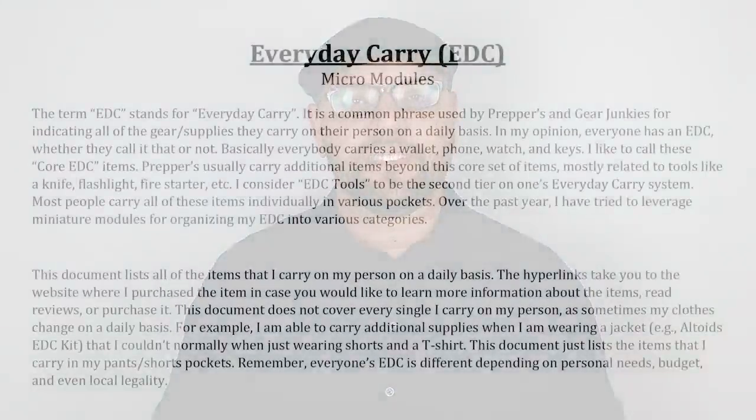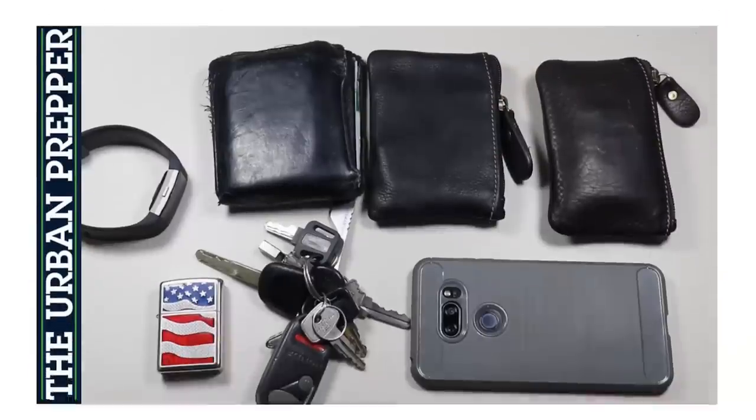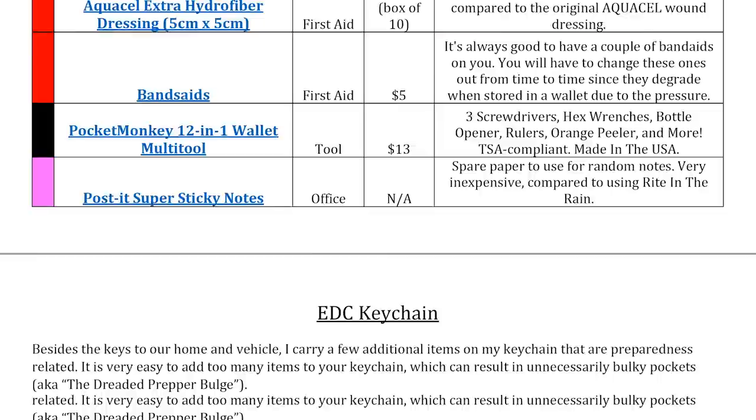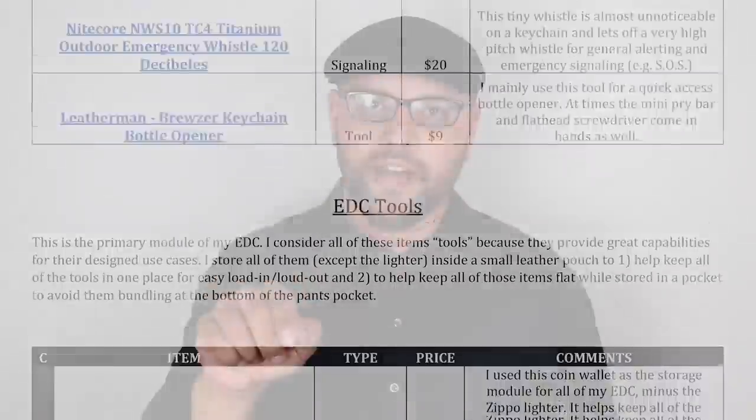I'm going to go at a fairly rapid pace, so to help with that I've included a PDF document you can download in the description box below. It contains a list of all the items covered in this video in detail — how much they cost, why I included them — and you can also press the hyperlink to go directly to the item if you want to purchase it for yourself.